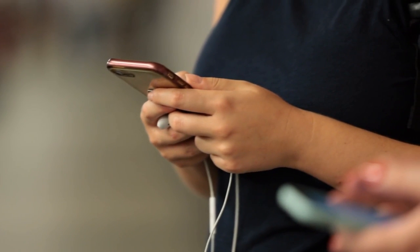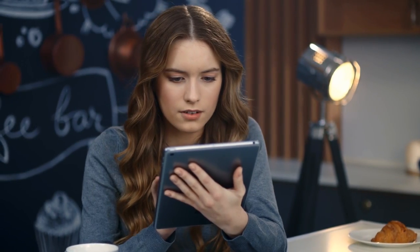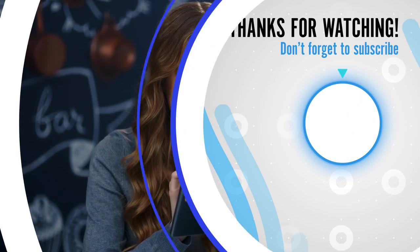Let us know in the comments — are you ready to get this amazing cat? Please subscribe to All Cats. Thanks for watching.